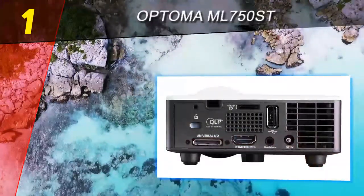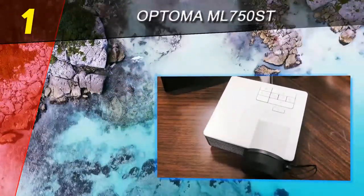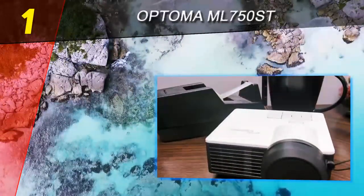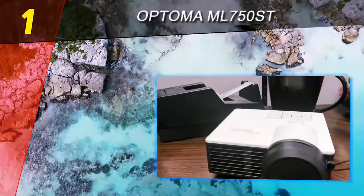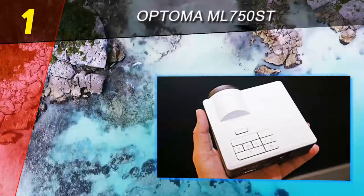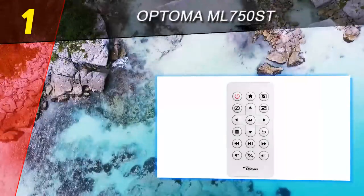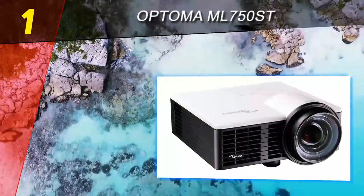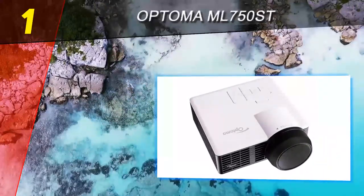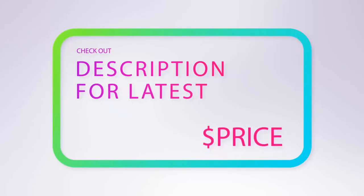Thanks to its combination of stellar build quality and equally consistent image fidelity, the Optoma ML 750ST earns the Top 10 Reviews Gold Award. Whether you're a home user looking for an upscale mini projector or a business owner who needs a compact and effective display tool, the Optoma ML 750ST sits at the top of the heap. Its business focus creates some functionality gaps for home users, but its image quality and construction make it a powerful dedicated projector.